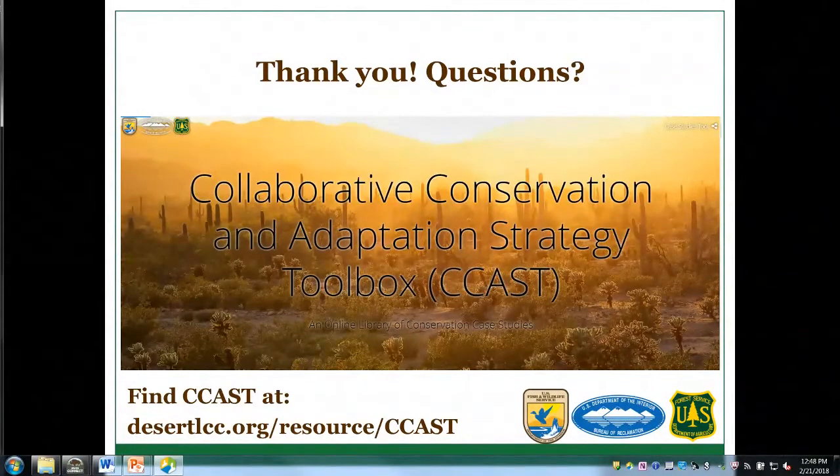One comment is that it's as important to share failures as successes — in fact, it may be a better teacher. Absolutely — we're really interested in sharing both successes and failures. Case studies of actions that haven't achieved their desired objectives are welcome. In fact, one case study already online is an example of how prescribed fire didn't necessarily achieve the desired management objective of increasing native grass species.